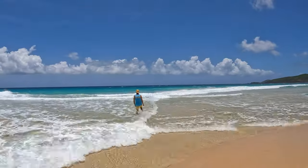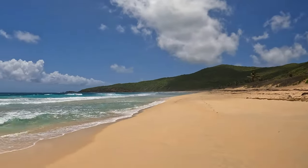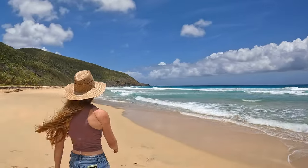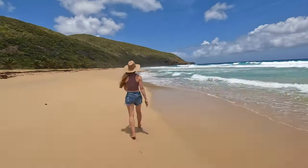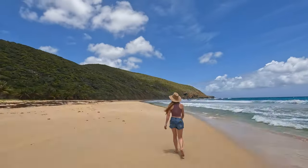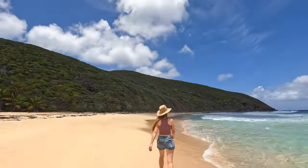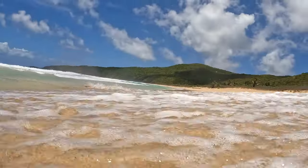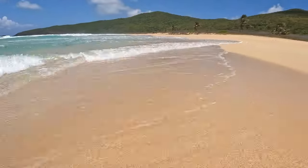Visitors to Playa Risaca will often find themselves alone on this beach, as the challenging hike makes it one of the most isolated beaches on the island. While unknown to many tourists, the beach is well known to local surfers, as Playa Risaca offers some of the biggest waves on Culebra. Due to the large waves and undertow, this beach is not recommended for swimming, and it is one of the most active turtle nesting sites on the island.